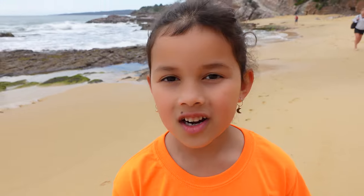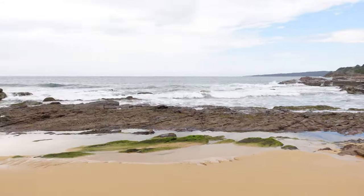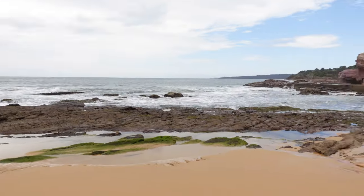Hello guys, I'm going to be looking for some starfishes today all around here. Where are we? We're at Eden Beach. Okay, let's go.